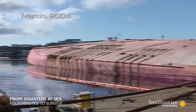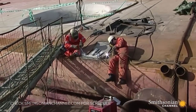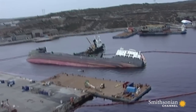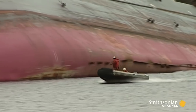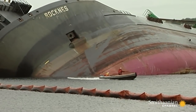Two months after the capsizing of the Rockness, the upside-down wreckage has been towed to port and the heavy work of salvage begins. Was the disaster caused by pilot error, or was the top-heavy ship simply too unstable? Investigators believe the answers may be recorded on the ship's computers. Some have been recovered by divers; others are still inside the hull.